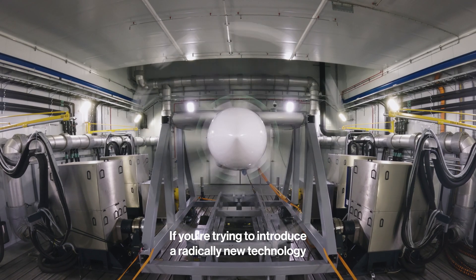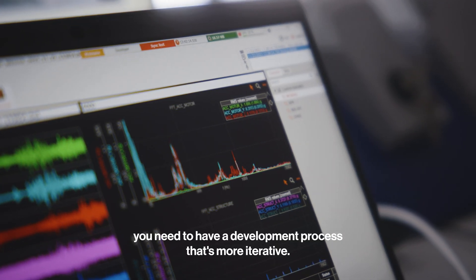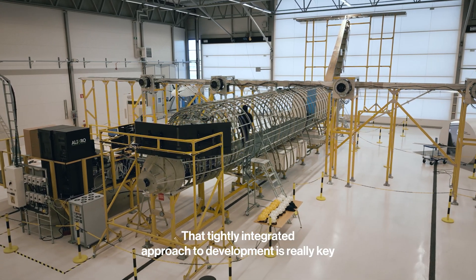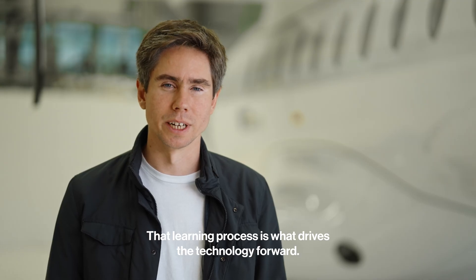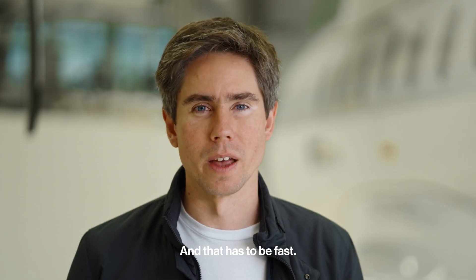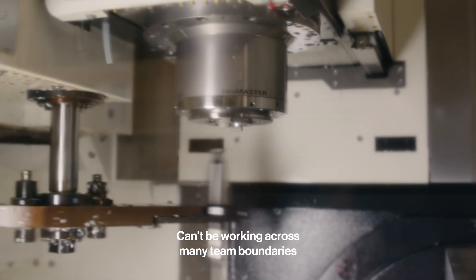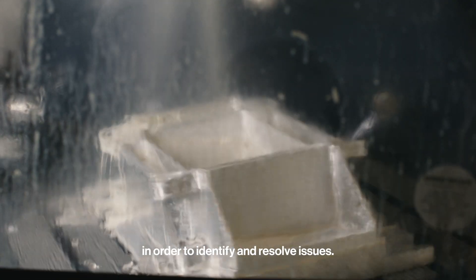If you're trying to introduce a radically new technology like electric propulsion, you need to have a development process that's more iterative. That tightly integrated approach to development is really key, because if you take on risk, you learn a lot. That learning process is what drives the technology forwards, and that has to be fast. You can't be waiting for components to come back from a vendor. You can't be working across many team boundaries in order to identify and resolve issues.